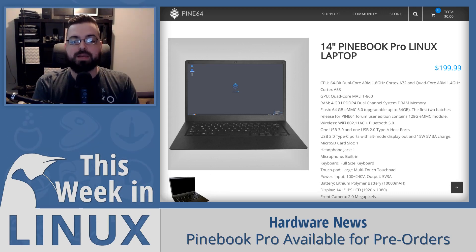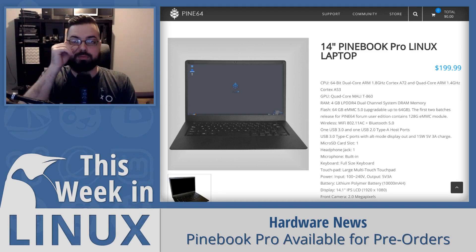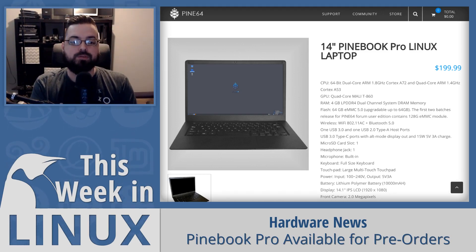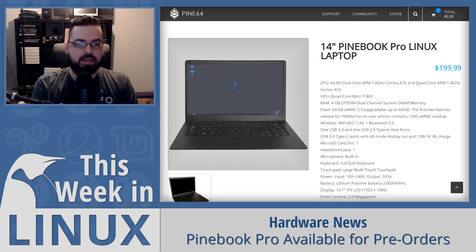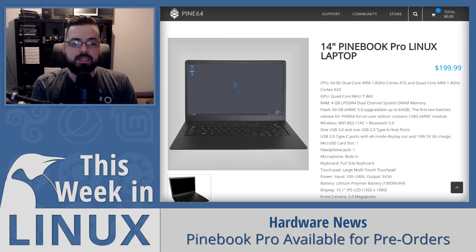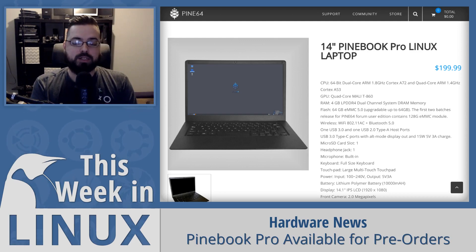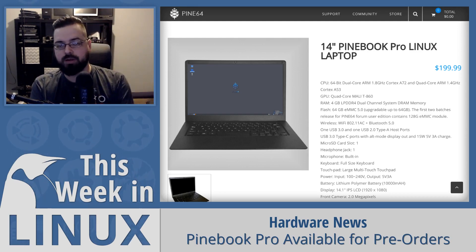The specs of the Pinebook Pro include the Rockchip RK3399 SoC with a Mali-T860 MP4 GPU, 4GB of LPDDR4 RAM, a 1080p IPS panel, and a magnesium alloy shell body — which is really cool because the previous Pinebook had a plastic body. There's a bootable micro SD card slot, 64GB of eMMC storage which is also upgradable, and forum members who joined before July 1st can get 128GB using a coupon code.